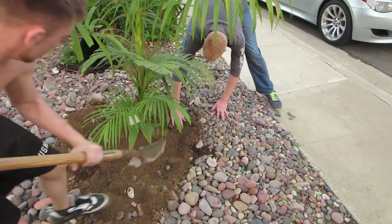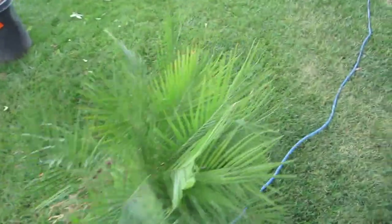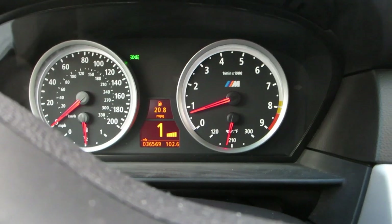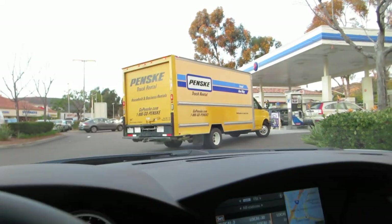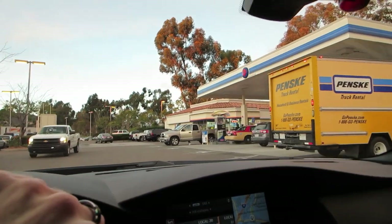Now we're done with landscaping for the day — actually the guys are still there working on it, but we've got to take this truck back to Penske. It's got to get some gas first. I'm going to circle this around the block. Used to seeing me in a smart car — before that was the M5 and now another M5.